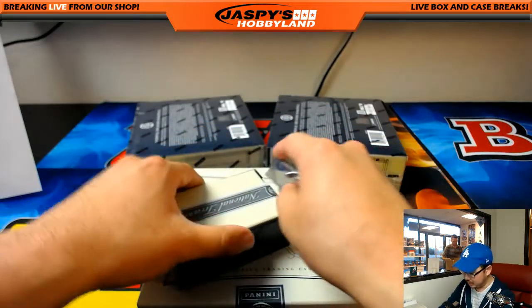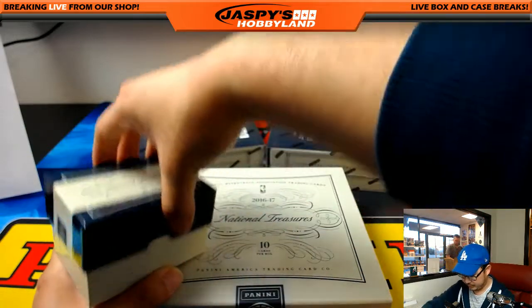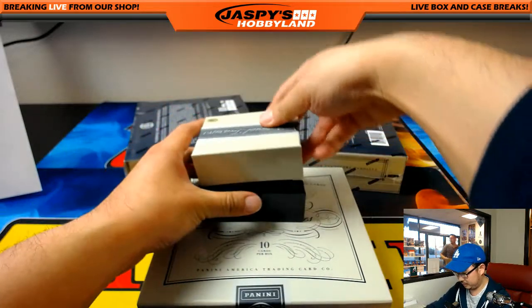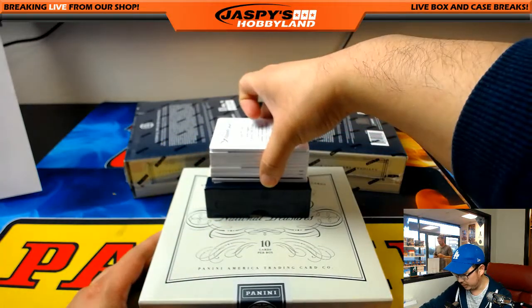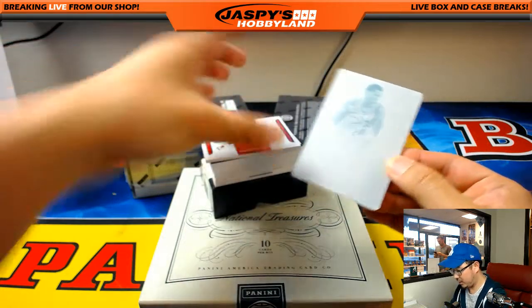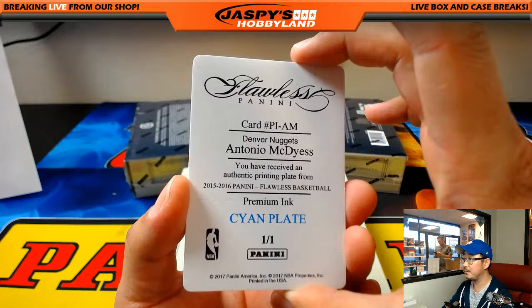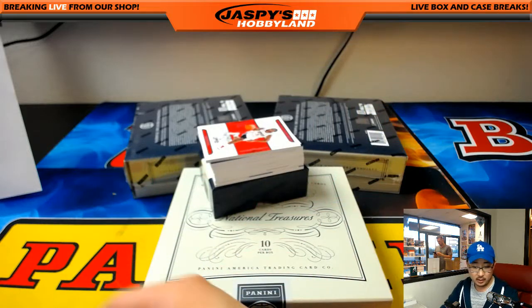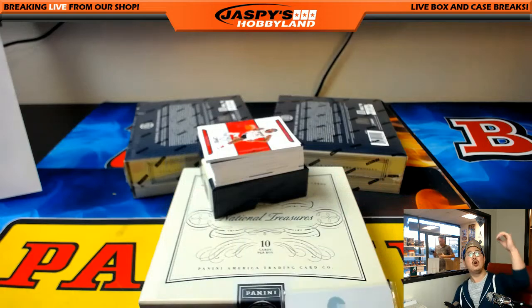We've only seen one logo, man — Darren, we've only seen one logo. It'd be cool to see another one here. More Nuggets — Antonio McDyess, Nuggets for Moody. All aboard the Big Hit Express, woo-woo!